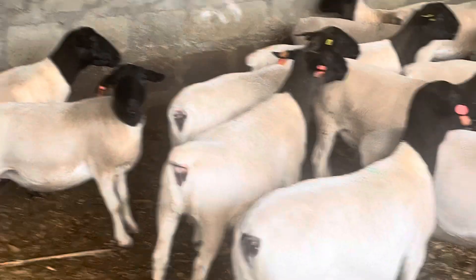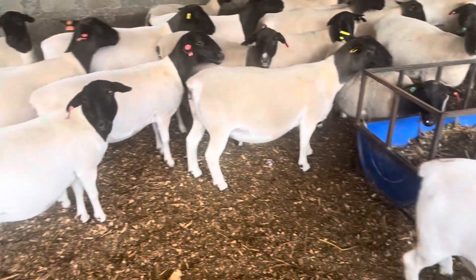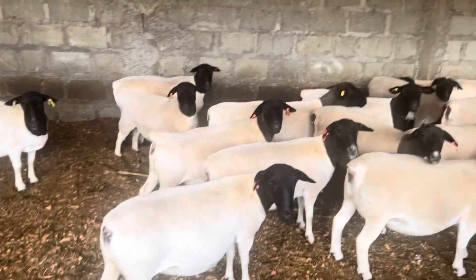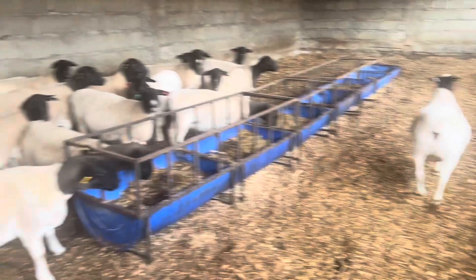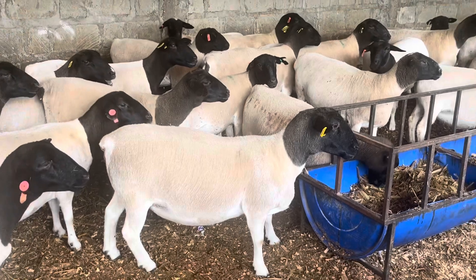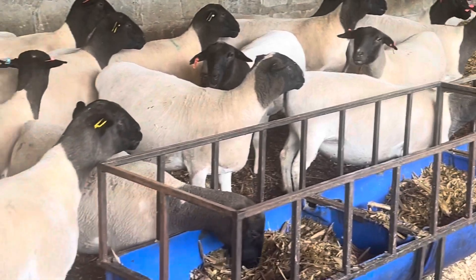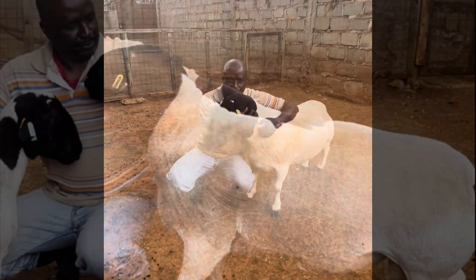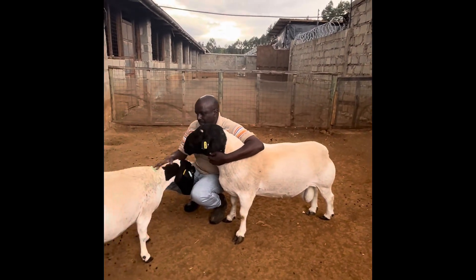If you haven't already watched our video on caring for pregnant South African ewes, it's highly recommended. Proper care for ewes and rams before breeding and during pregnancy is crucial, as it significantly impacts their offspring and mortality rates. At Capri Dopper, we ensure that we do not interbreed or breed rams or ewes that are weak, unhealthy, or deformed. This practice helps us maintain high quality standards and minimize mortalities among lambs.